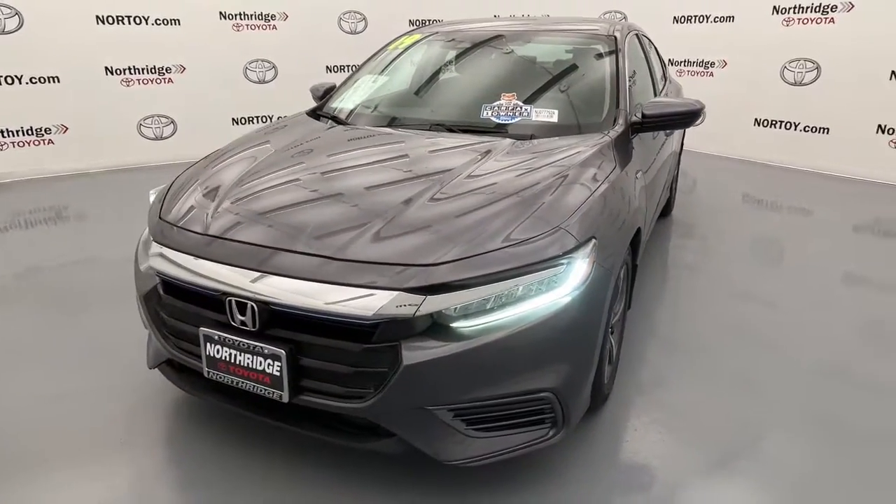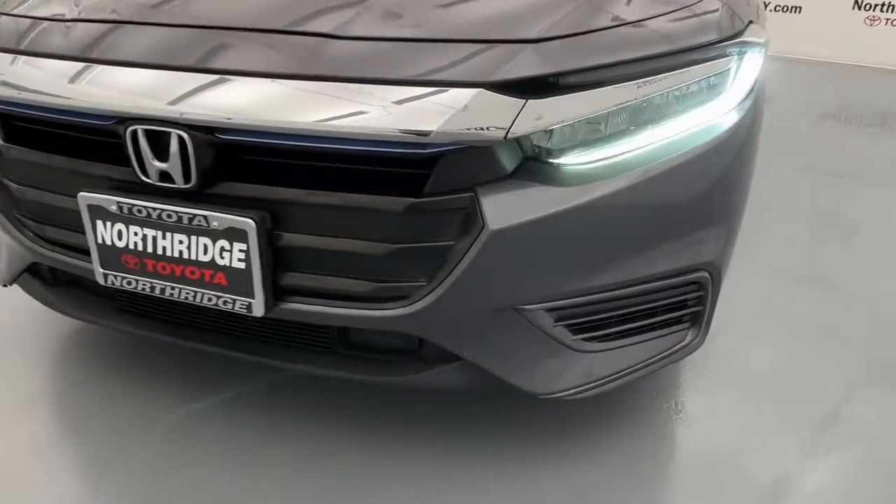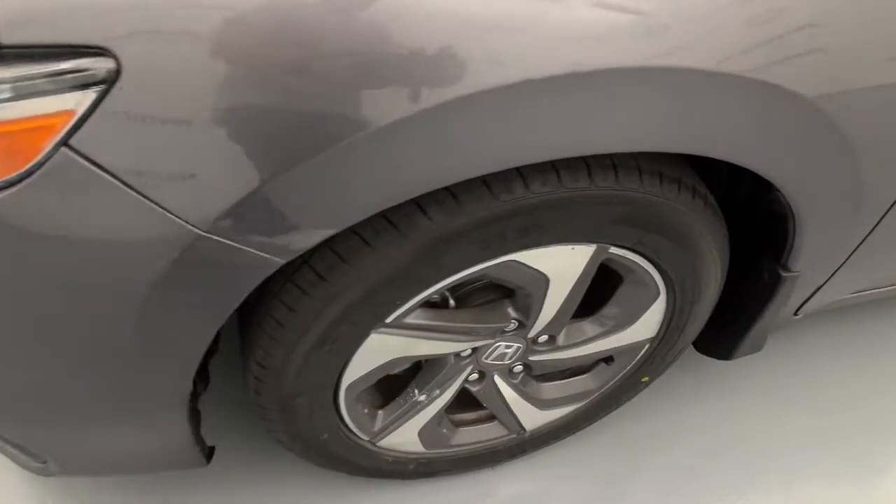These are just some of the great options this vehicle comes with: keyless entry, backup camera, electronic stability control, stability control, intermittent wipers, tire pressure monitoring system, and trip computer.